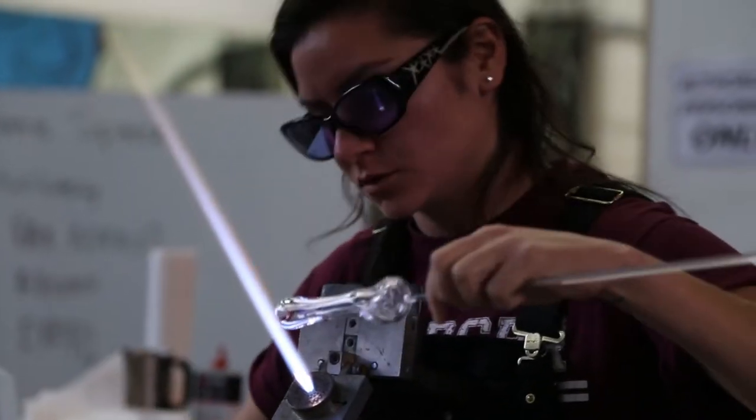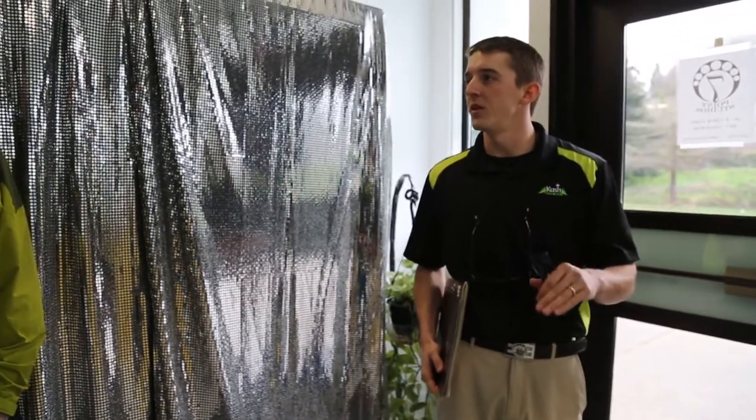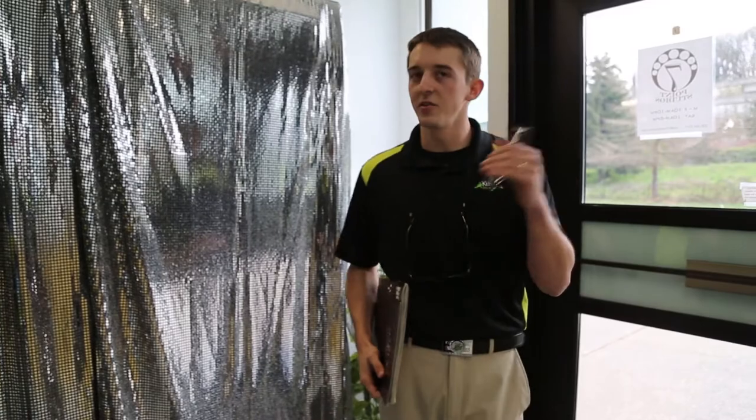We're going to go over to a cultivation facility — it's actually the largest cultivation facility here in Seattle, and they produce top-shelf cannabis. So let's go over to Sky High Gardens.